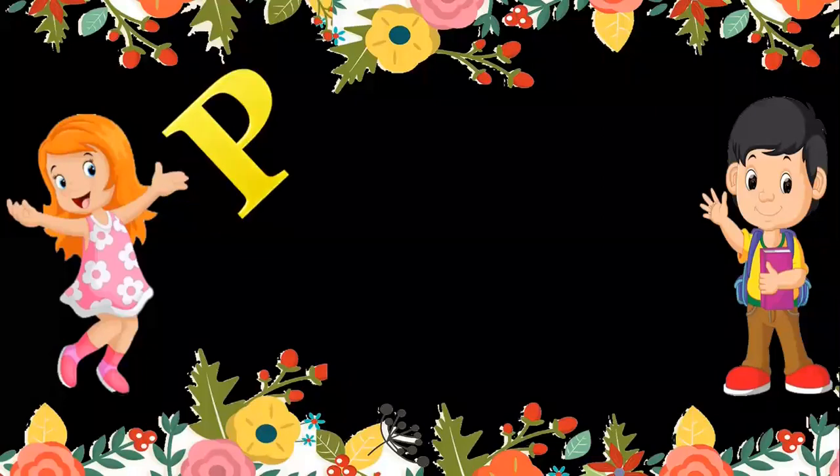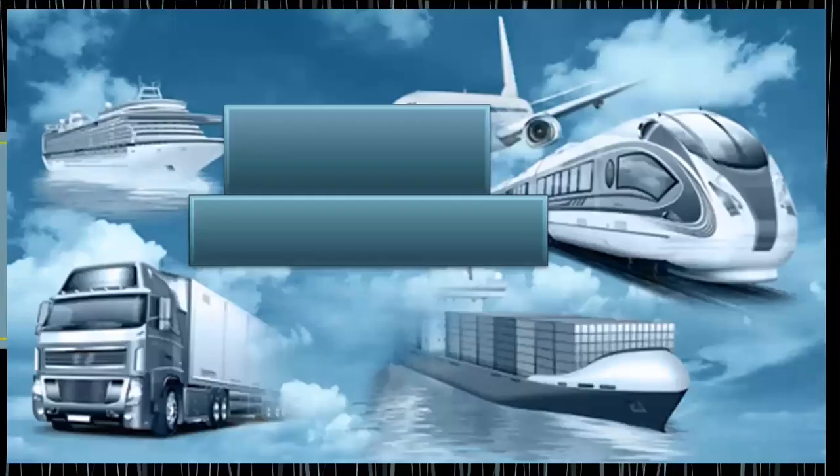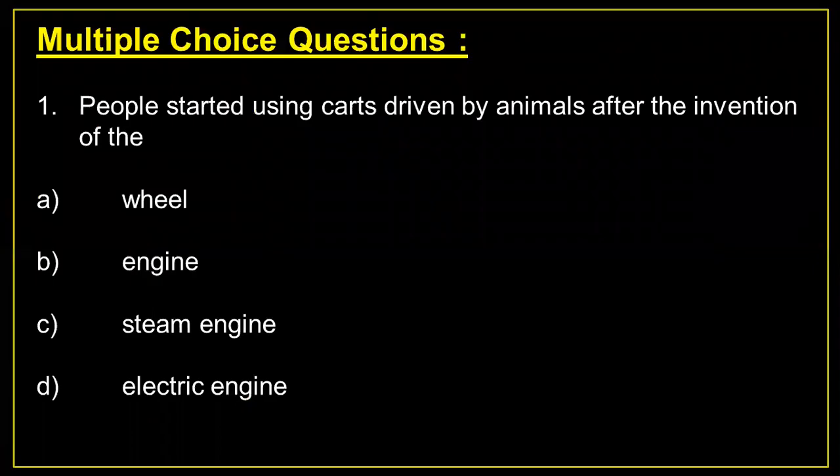Hello guys, welcome back to my channel, Pihu Learning Classes. This video is all about questions and answers of Chapter 9, Transport. Multiple choice questions.